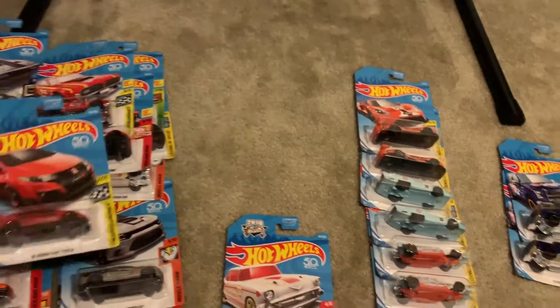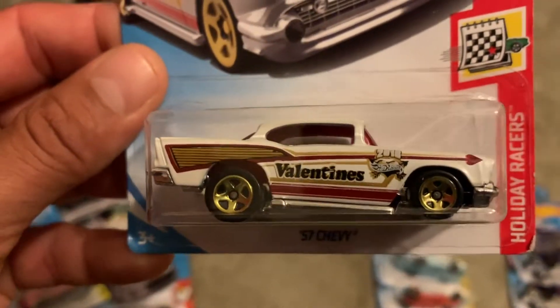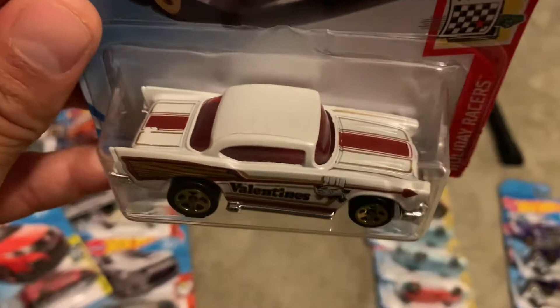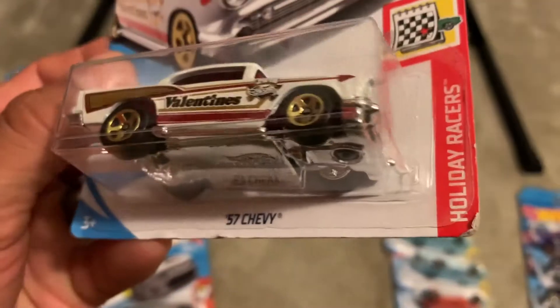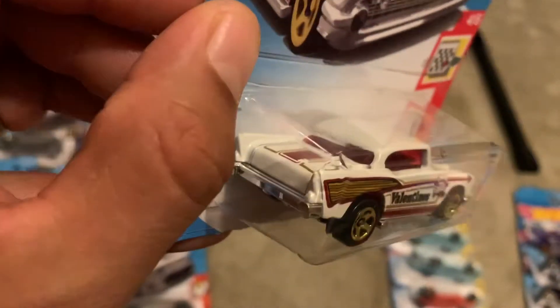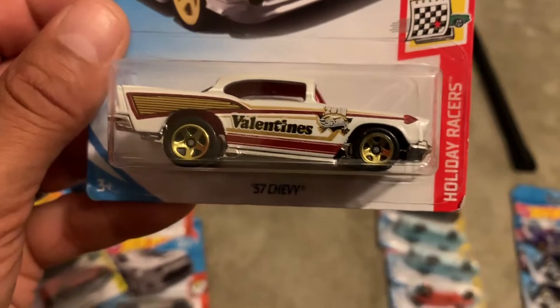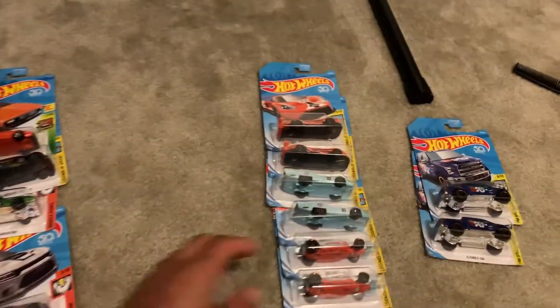Need some detail on the back, but still a nice car. It's a Valentine's 57 Chevy right here — looking good. I might grab a few more of these if I start doing some customization; try out some different colors. But this one will stay just like that.